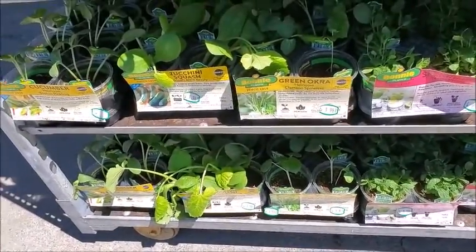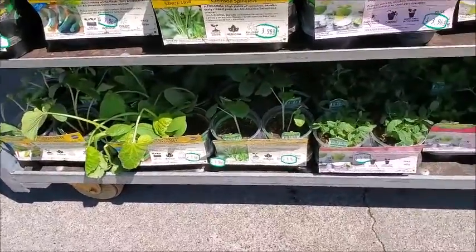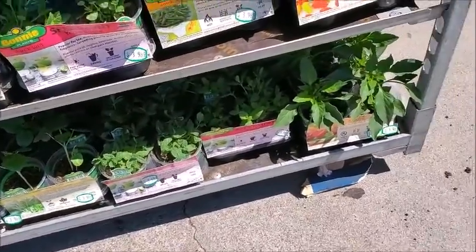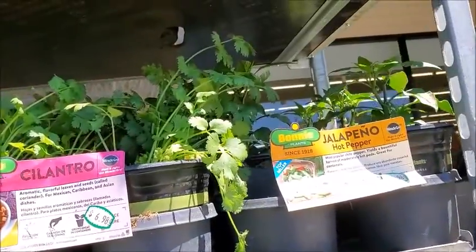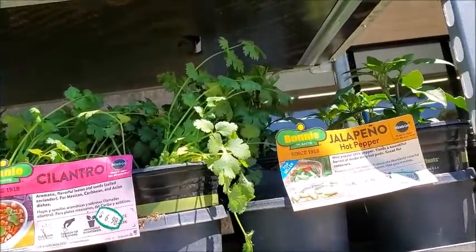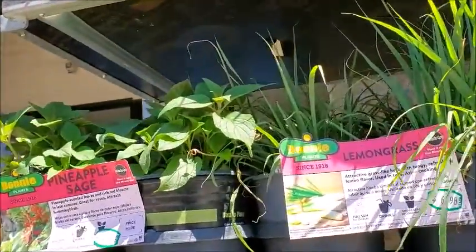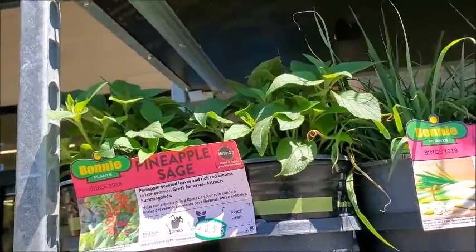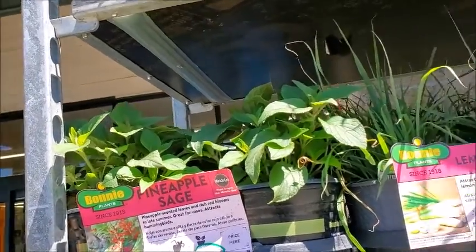They've got okra, squash, cucumber, spearmint, Thai hot pepper. I think they probably just walked over to Home Depot and got them from there — it looks like the same packaging from Home Depot. Lemongrass, pineapple sage — yeah, quite a variety.